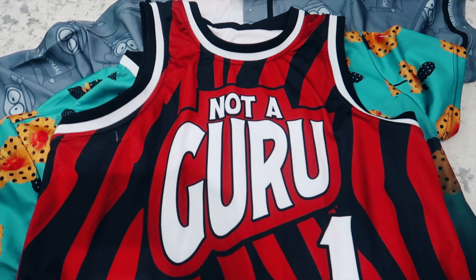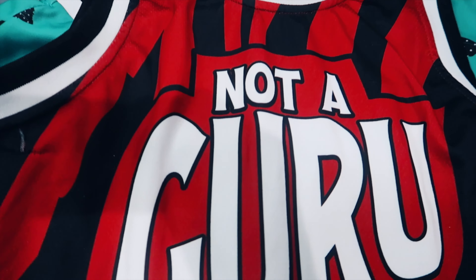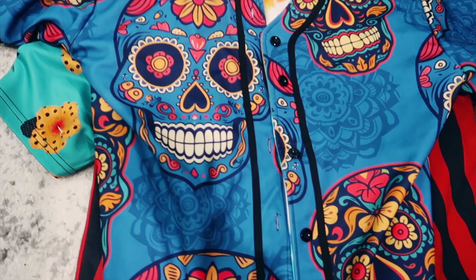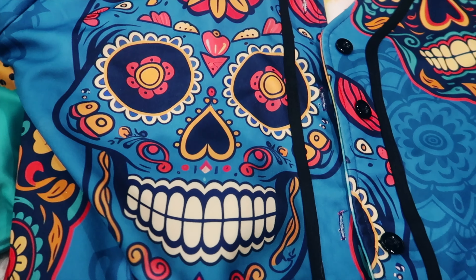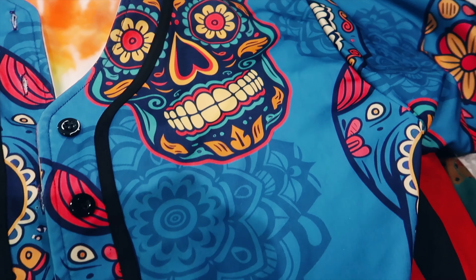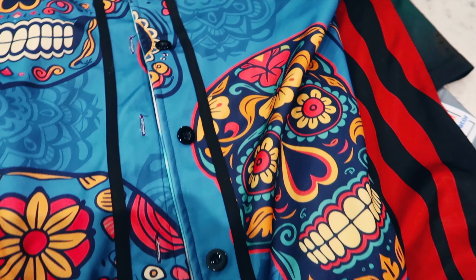With the basketball jersey, you can see some very strong lines within the color. The clear distinction between the black, white, and the red definitely looks quite sharp. The star, though, is this reversible jersey — look at this print quality. Honestly, it looks really good in person. Hopefully it's coming through on the camera as well. You can see some great vibrant colors on here.